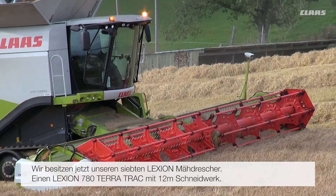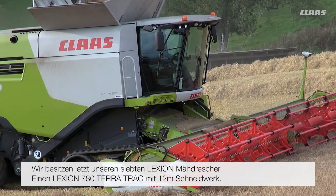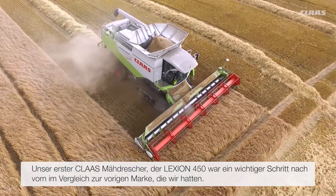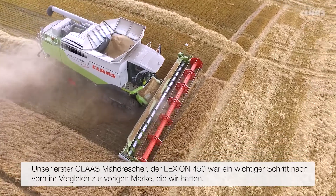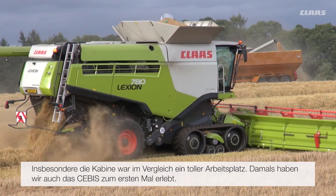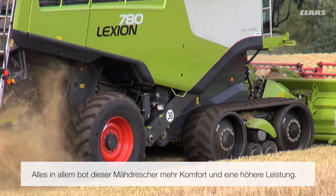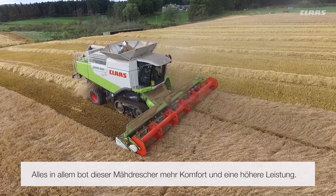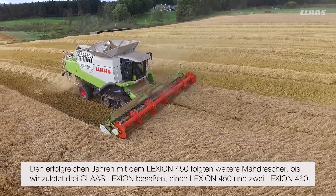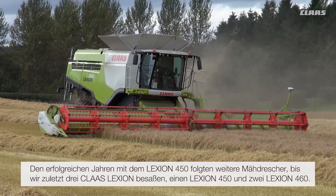We're currently now on our seventh Lexion combine. We have a 780 on tracks with a 40-foot header. Our first Class 450 was a big step forward from a previous maker machine we'd been using. The cab in particular was a great place to work. It was the first time we'd seen CBIS come into the combines and generally it was a better working environment on a higher output machine. After a successful couple of years of the 450 we moved on to end up with three Class Lexions at that time — a 450 and two 460s.